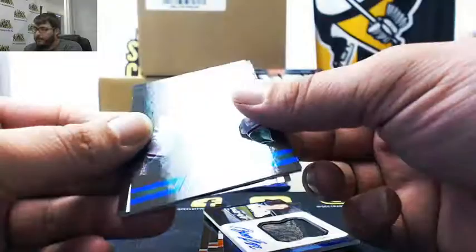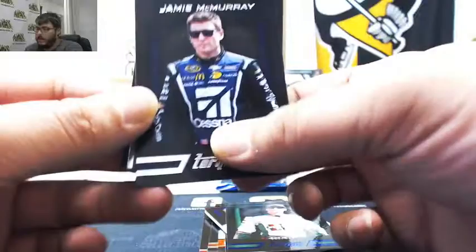Kevin Harvick, 89 of 125. Jamie McMurray, Ryan Reed, Casey Mears.